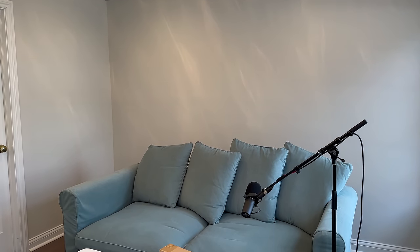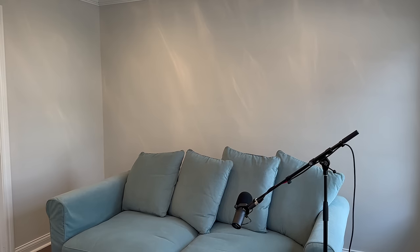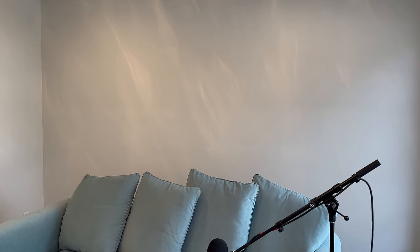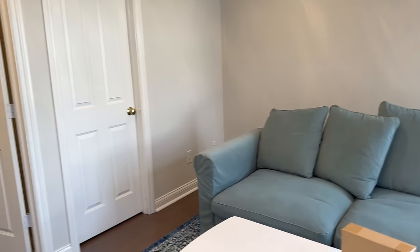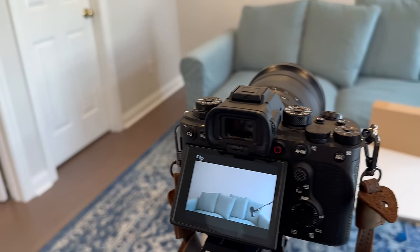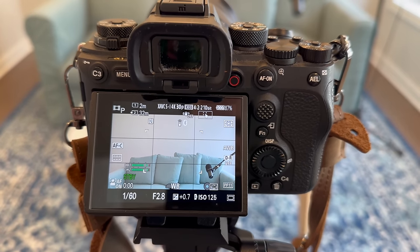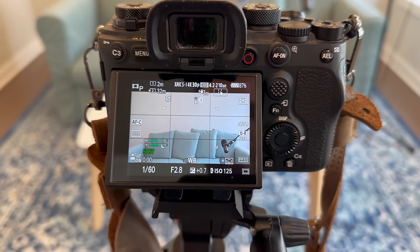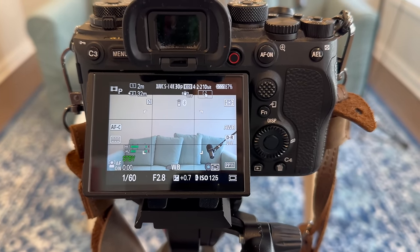We've been going back and forth. As of this morning we were going to do two floating shelves along the back wall, and then we have some cool Disney stuff we've acquired over the years that we were going to switch out every episode. But looking at it on camera, even two floating shelves is going to be pretty busy.